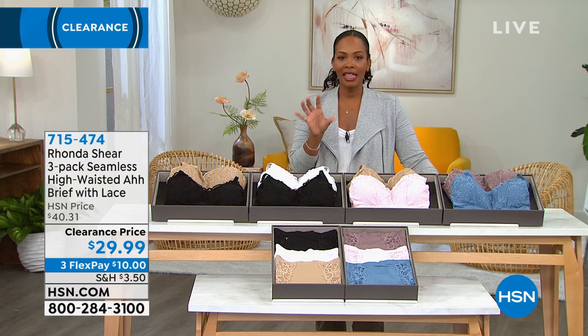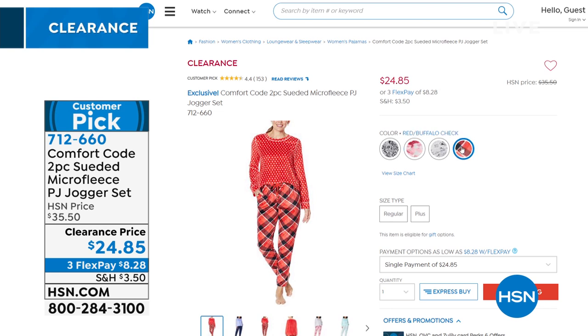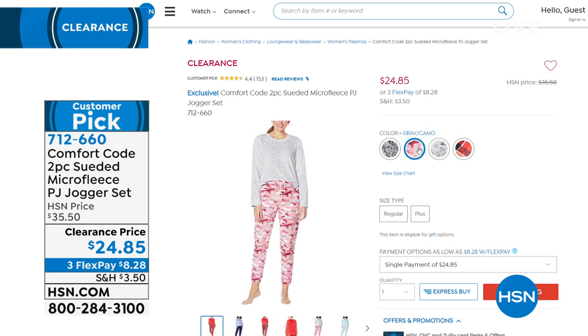I want to give you another look at these Comfort Code pajamas because they are coming up. Item number 712-660. We only have two options available now — the gray camo and the red buffalo check. The others sold out during the mention. That's what happens when you see what you want. Definitely jump on those at 712-660.